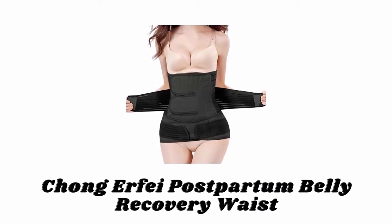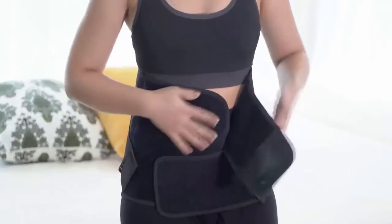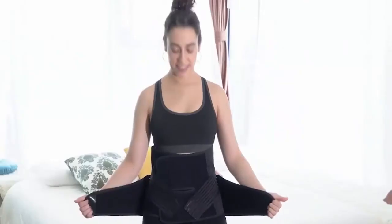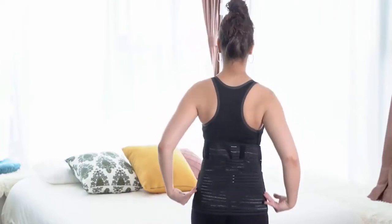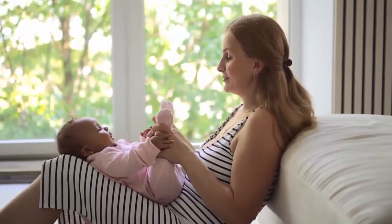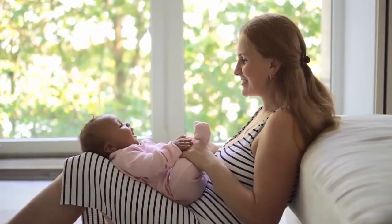Number 5: Chong Erfei Postpartum Belly Recovery Waist. It is made with high quality breathable and comfortable material. This postpartum belt helps you to correct your posture, and also helps prevent the belly band from rolling up when you sit or move. It allows you to easily put it on by yourself and tighten it evenly from both sides, adjust it as you like without removing the band, keeping you supported for a long time. It also has an integrated frame to help support your lower back and improve posture while nursing. This postpartum belly band helps to reduce swelling, support your core abdominal muscles, and return your uterus to its original size. It will also instantly make you look slimmer, boosting your confidence, and help you feel better after having a baby.